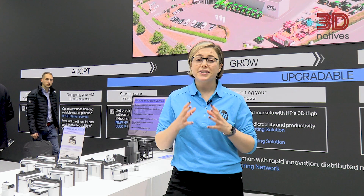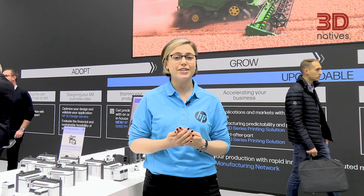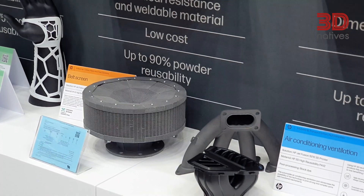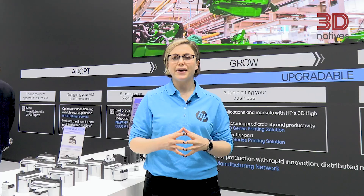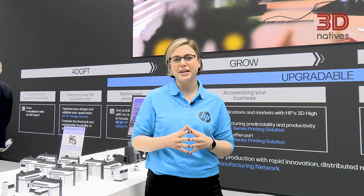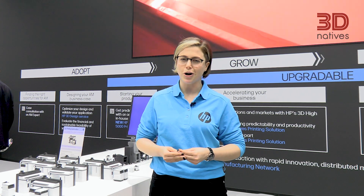This year sustainability especially has been a huge focus for HP, and we're excited to announce that we are coming out with a low carbon footprint PA12 as well as PA11. We're excited to say this will come at no price increase to our customers — they will see a 50% decrease in terms of carbon footprint for these materials, which will have a significant sustainability impact to their final parts.